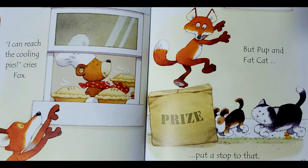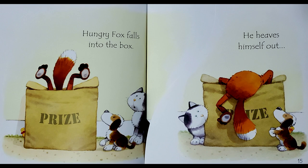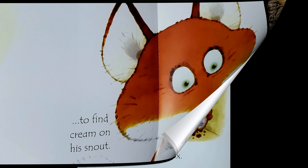Hungry Fox falls into the box. He heaves himself out to find cream on his snout! I'm back in the box, shouts Happy Fox.